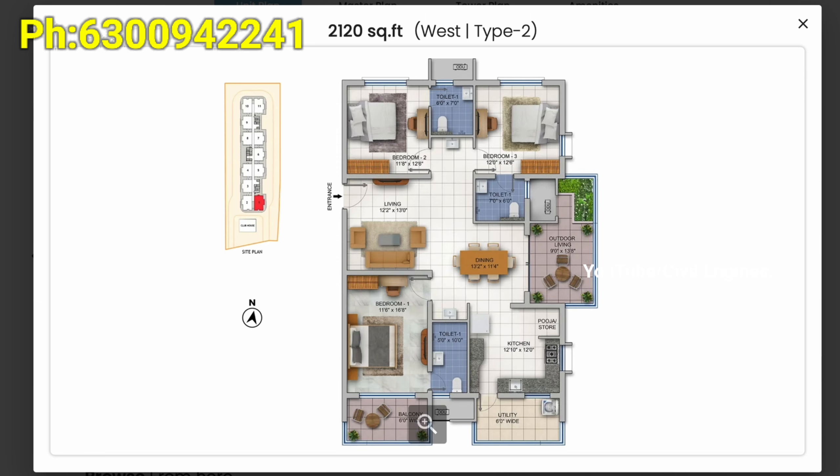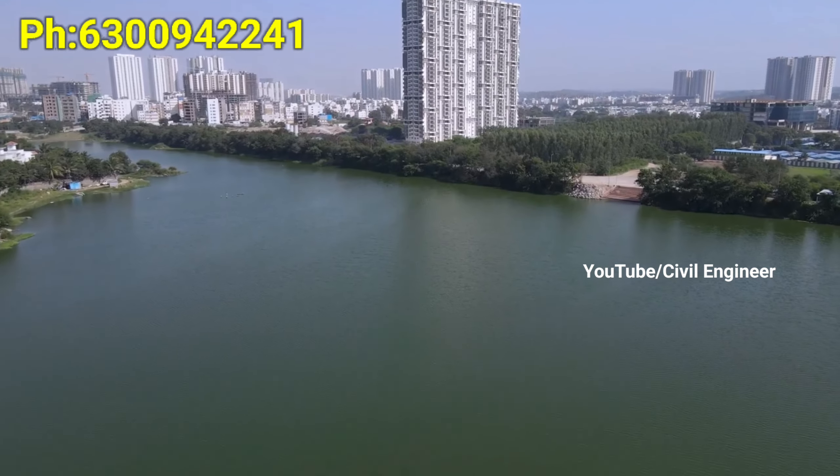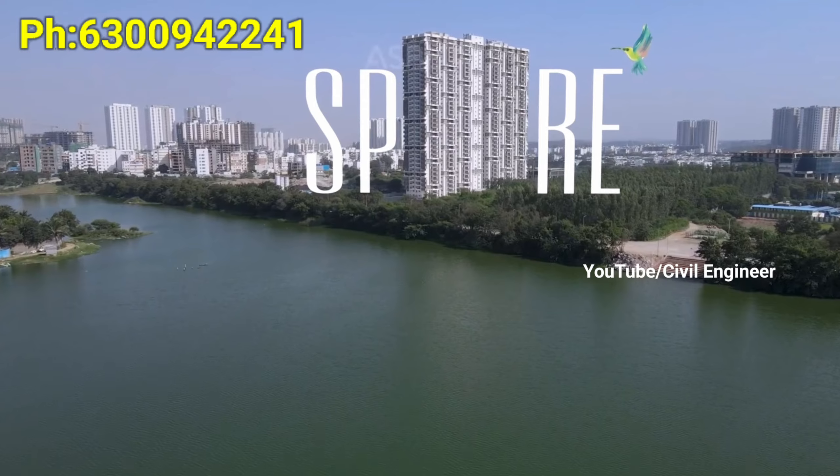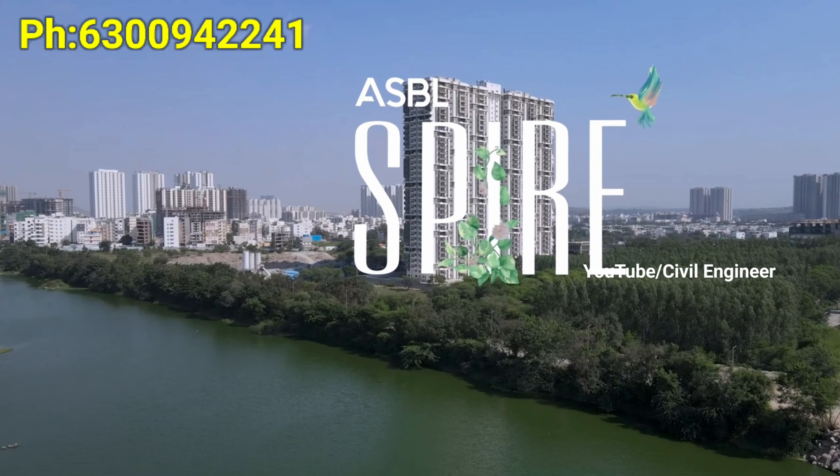The present site is ready to move and available with a lake view. There are rental variants and flats available. This is a premium apartment project with a gated community and an outdoor living concept.